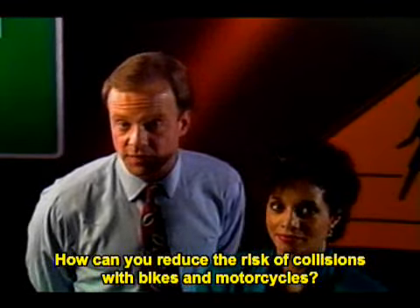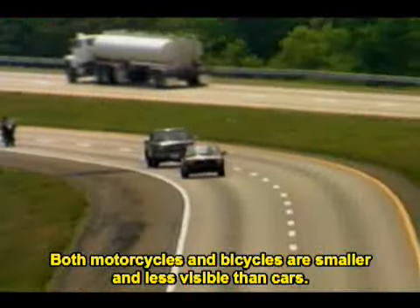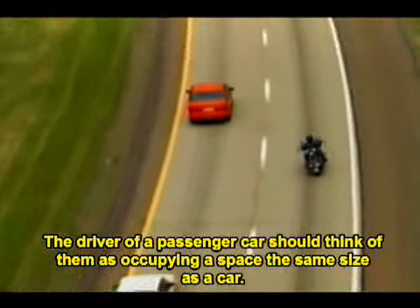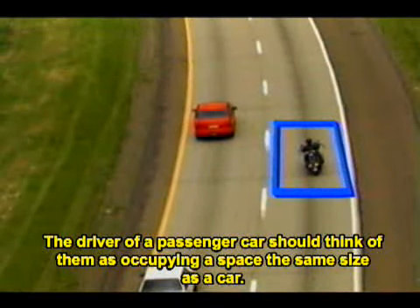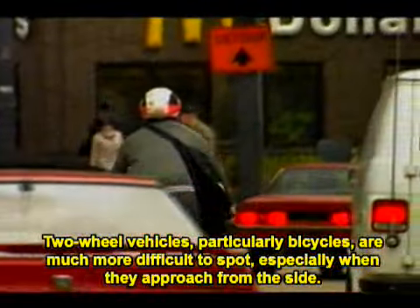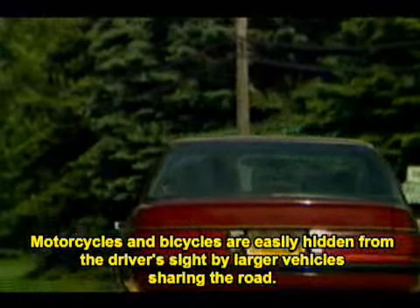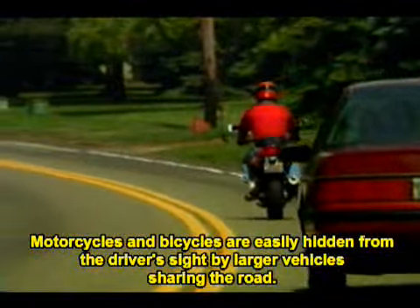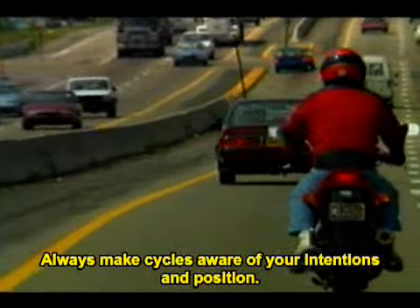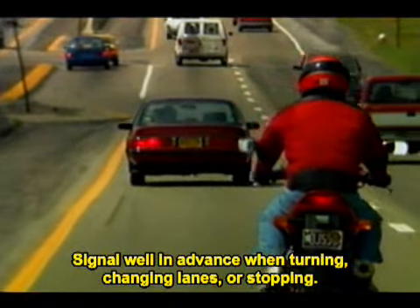How can you reduce the risk of collisions with bikes and motorcycles? Both motorcycles and bicycles are smaller and less visible than cars. The driver of a passenger car should think of them as occupying a space the same size as a car. Two-wheeled vehicles, particularly bicycles, are much more difficult to spot, especially when they approach from the side. Motorcycles and bicycles are easily hidden from the driver's sight by larger vehicles sharing the road. Always make cycles aware of your intentions and position — signal well in advance when turning, changing lanes, or stopping.